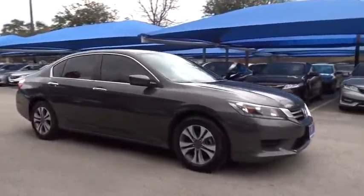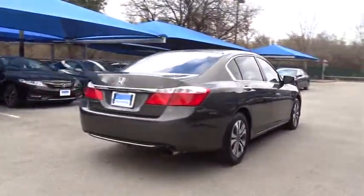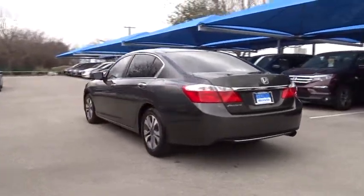The 2013 Honda Accord: ingeniously simple, yet overflowing with luxury and technological creativity. All that and more in the Accord. Here are some of this vehicle's great options.